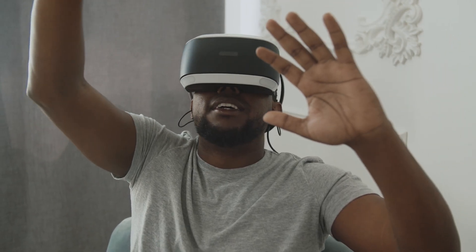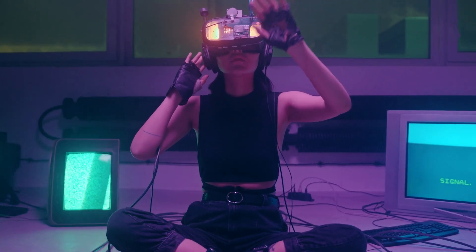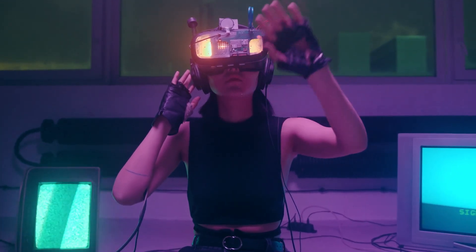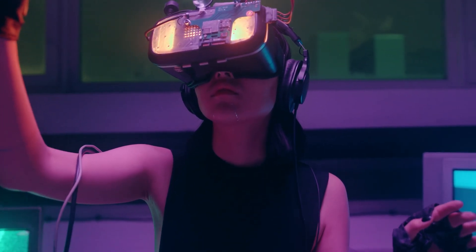Playing virtual reality games while sitting down can make a significant difference in preventing motion sickness. By remaining stationary, you remove the conflicting cues between visual motion and the lack of physical movement. So if you find yourself feeling uneasy, take a seat and enjoy your virtual adventures from a comfortable position.